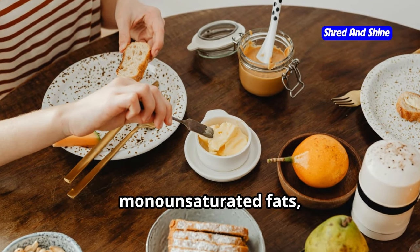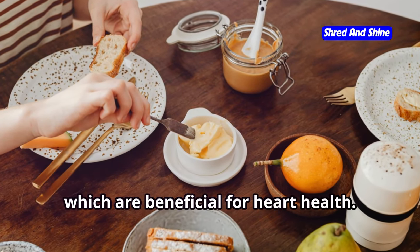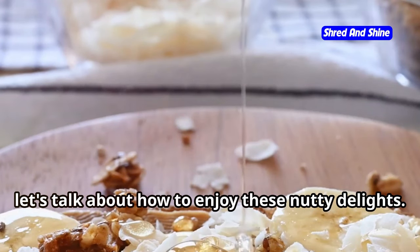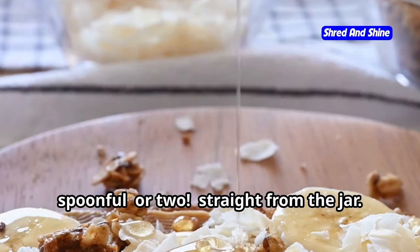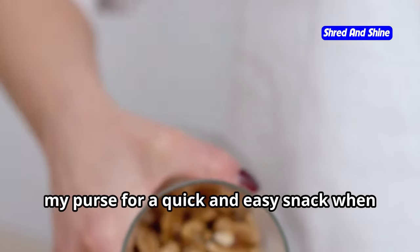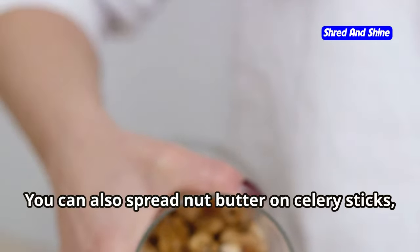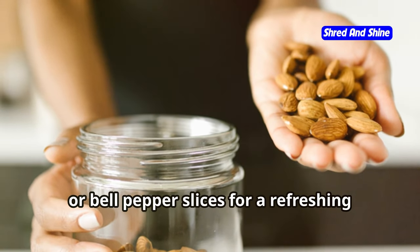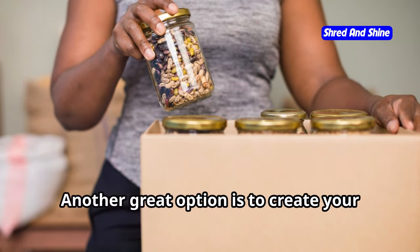Each nut butter has its own unique flavor profile and nutritional benefits. Almond butter is a great source of vitamin E, magnesium, and antioxidants. Peanut butter is a good source of protein and fiber, while macadamia nut butter is rich in monounsaturated fats, which are beneficial for heart health. You can keep it simple and enjoy a spoonful straight from the jar — I like to keep a jar of almond butter in my purse for a quick snack on the go. You can also spread nut butter on celery sticks, cucumber slices, or bell pepper slices for a refreshing and crunchy snack.